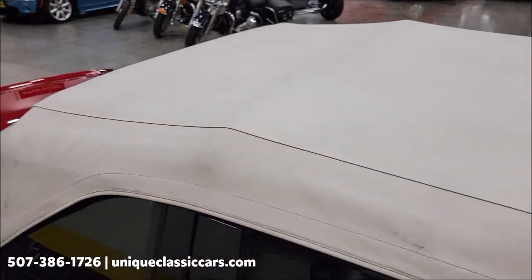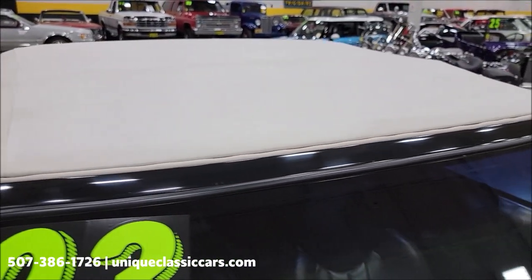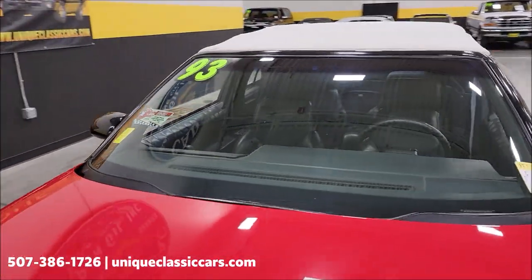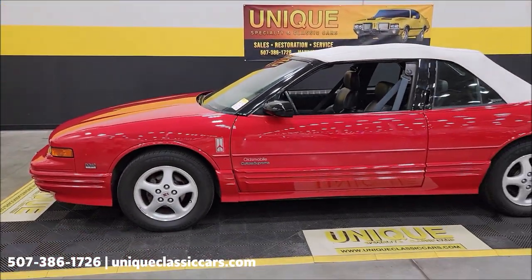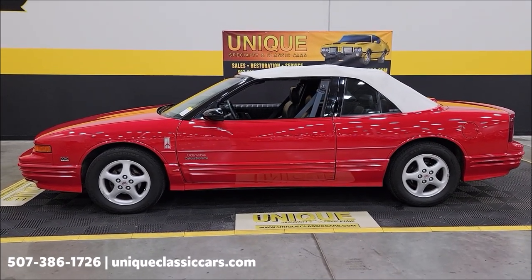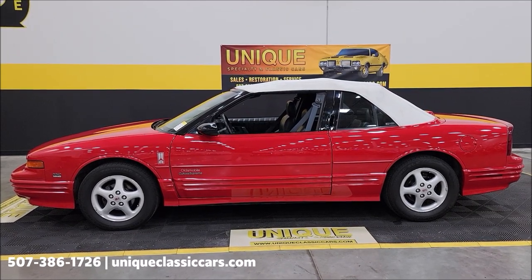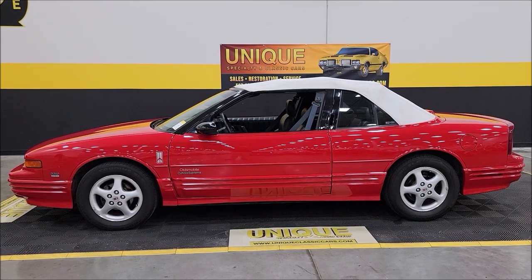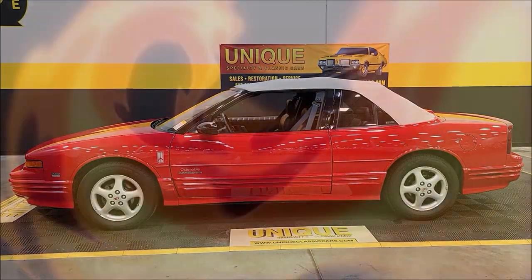It's going to serve its purpose. Need to stay out of a pop-up shower or just want to get the sun off you for a bit — it's going to do its job just as intended. There you go: a 1993 Oldsmobile Cutlass Supreme convertible. Give us a call at 507-386-1726 or visit UniqueClassicCars.com — click the link in the description. We consider trades, financing is available, we can assist with transportation, and this vehicle may be eligible for an extended service contract — consult with your sales associate.